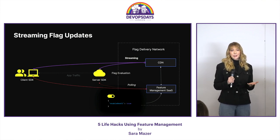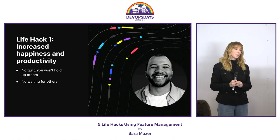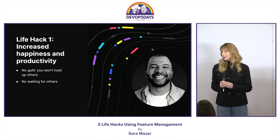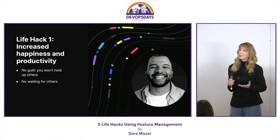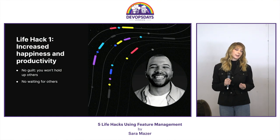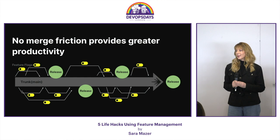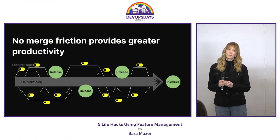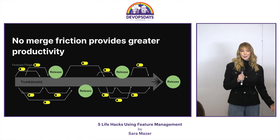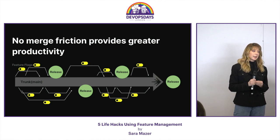Now that you understand a little bit about feature management, how does this impact your life? Well, first, you're going to be happier and more productive. You don't have to wait for others, and more importantly, you won't feel guilty when others are waiting for you and you just can't get your code to work. You don't have to worry about long-lived branches and the pain of merging those in. We like to say at LaunchDarkly, let your feature flags fly, using CI/CD and trunk-based development.